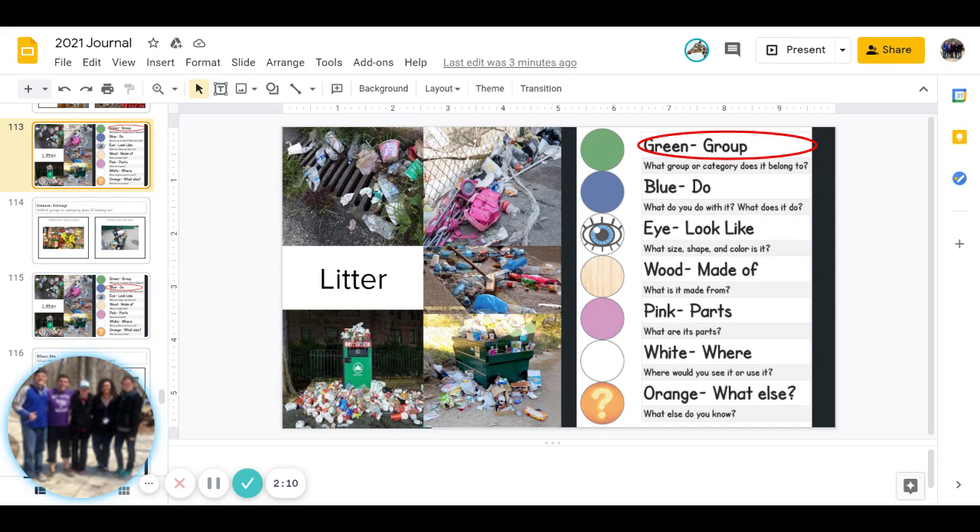And the last one is orange. What else do you know about litter? Great job. You guys finished today's white journal.